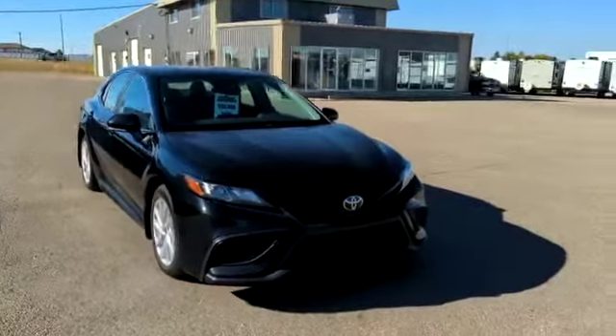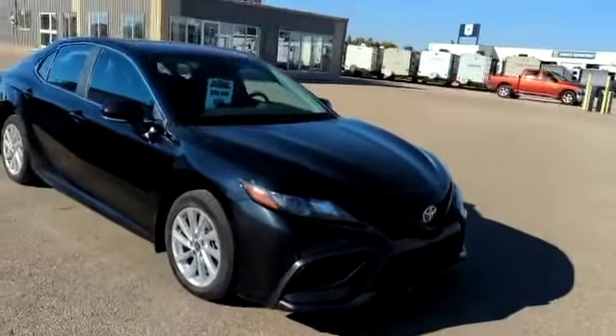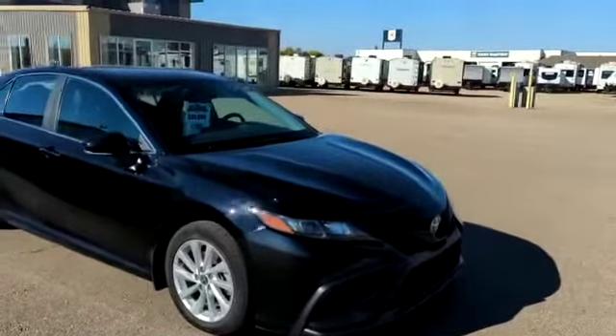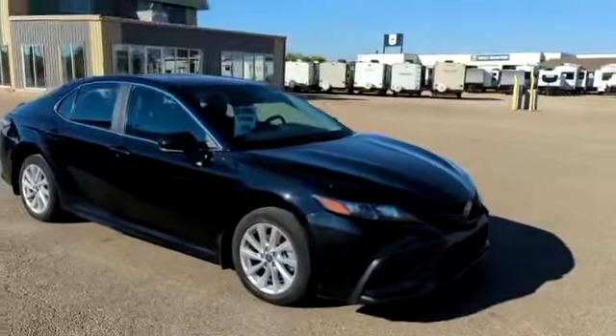Good morning everyone, this is Tasha from Southland Kia. Today I want to show you this 2021 Toyota Camry SE trim. As you can see from the window sticker, we're selling at $35,988 with a bi-weekly payment of $270.